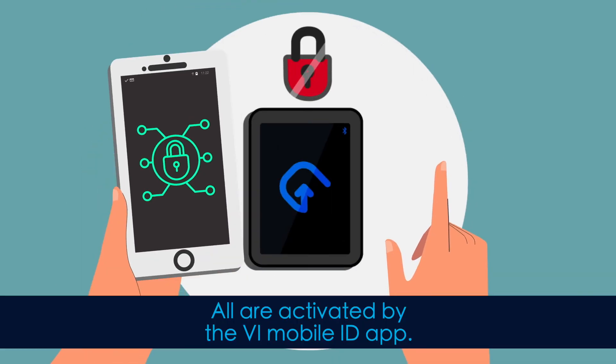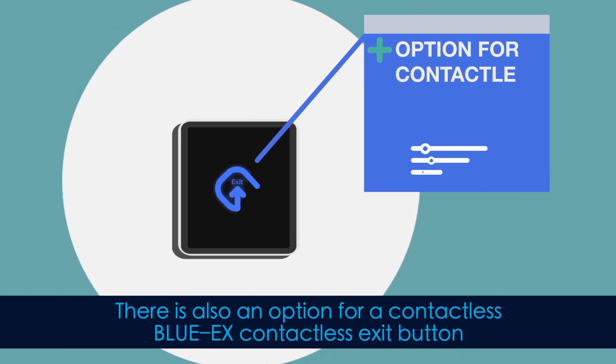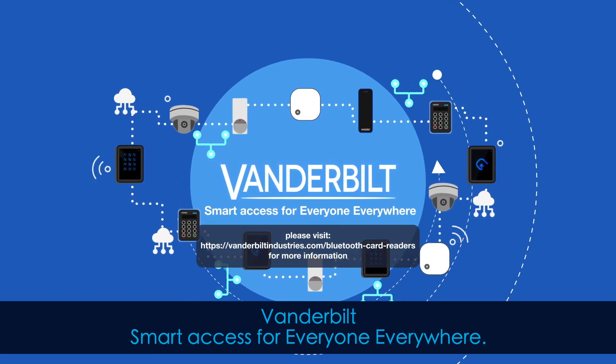All are activated by the VI Mobile ID app. There is also an option for a contactless Blue X contactless exit button. Vanderbilt — smart access for everyone, everywhere.